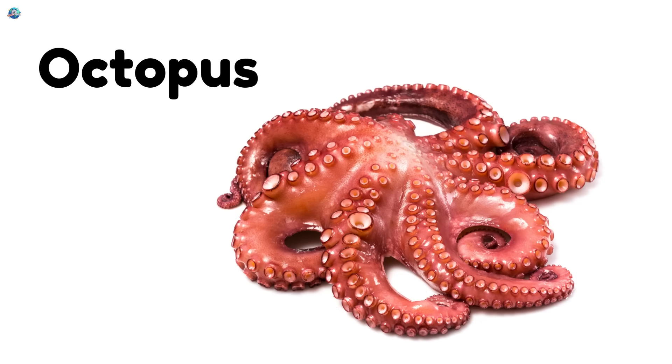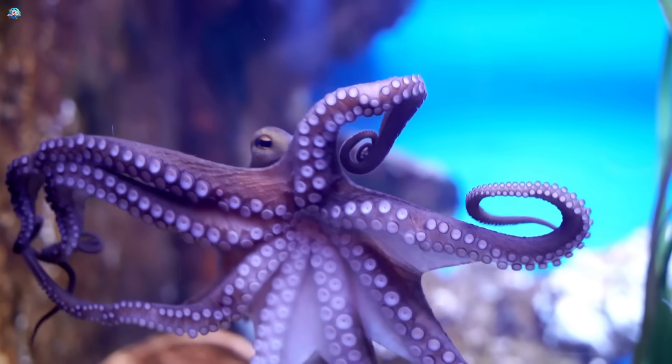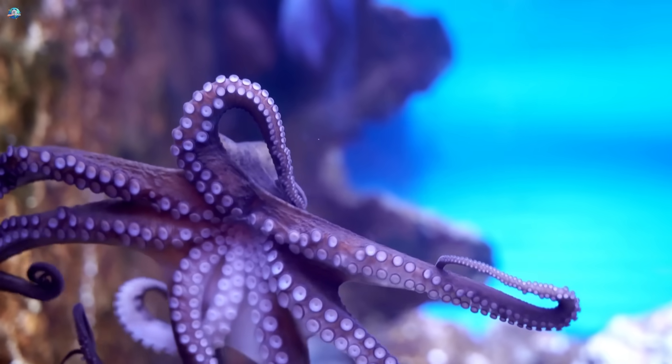Octopus, the ocean's smartest invertebrate. It has eight arms, can change colors, and loves to hide in caves.